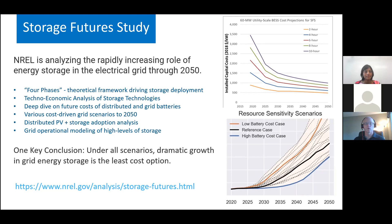We've looked at a number of different things, both at the grid level — looking at the phases of deployment, cost and performance of a variety of storage technologies, not just batteries — and both grid-scale adoption and, what you're going to hear about today, distributed-scale storage adoption and some of the factors that influence that. All of this work can be seen on our website. Our key conclusion is that under all scenarios, dramatic growth in energy storage is the least-cost option.